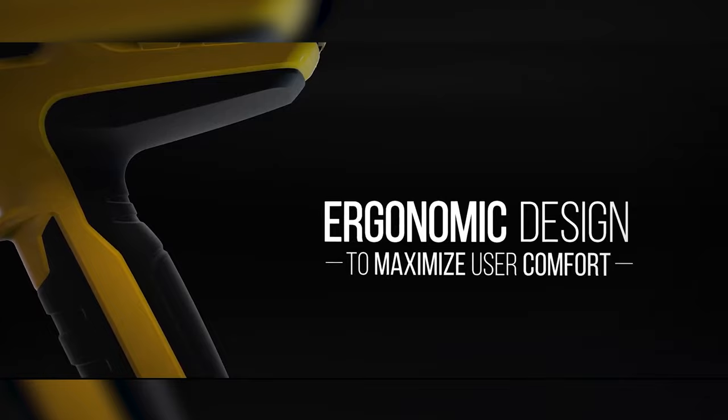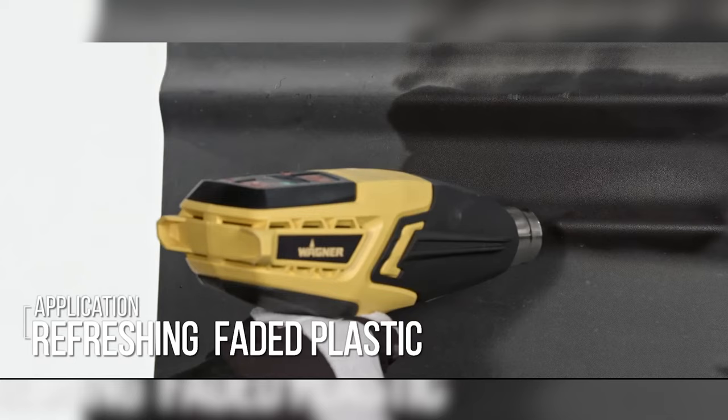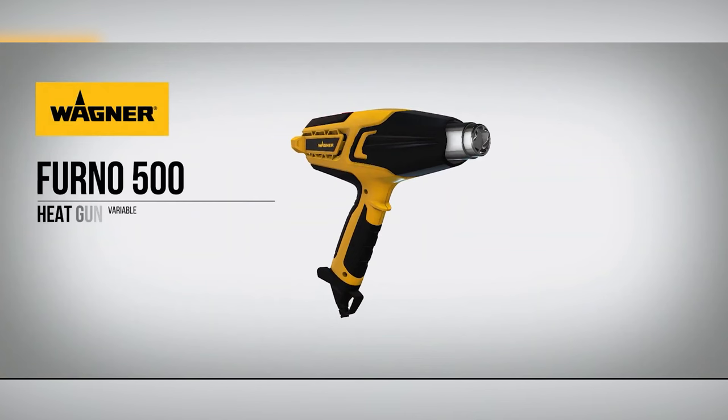Imagine two fan settings whispering promises of precision, accompanied by a cool-down mode that's as refreshing as a breeze on a hot summer day. With its integrated stand, it stands tall and proud, allowing your hands the freedom to craft, to mold, and to create, hands-free.